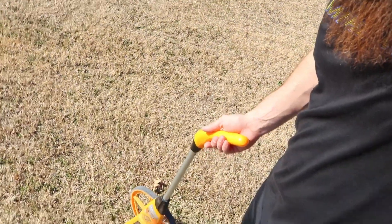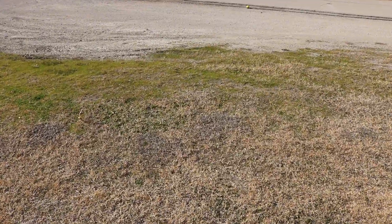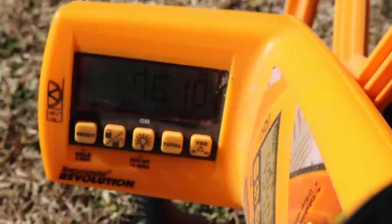All right, so we got the little measuring of the distance. Let's walk it off. Into the street we're looking at 42, we've got a few past the street at 76.